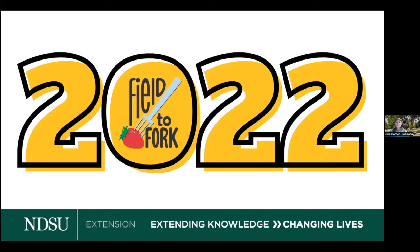Welcome, everyone. My name is Julie Garden Robinson and I'm your host for today's Field to Fork webinar. This is brought to you by North Dakota State University Extension.